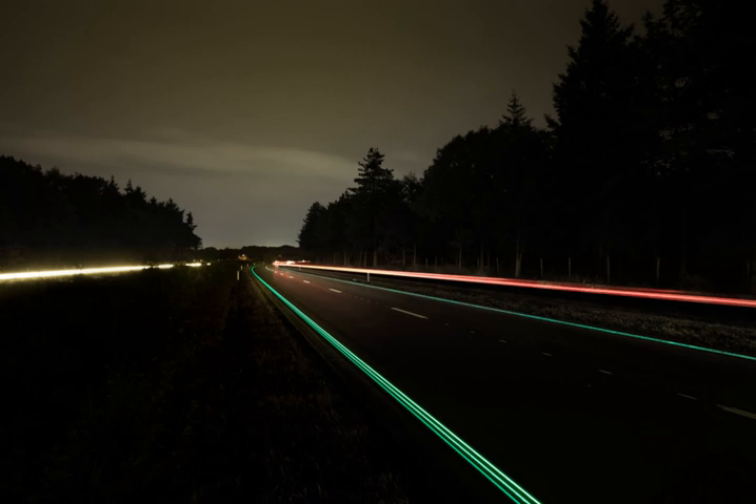Smart highway and smart road are terms for a number of different ways technologies are incorporated into roads, for improving the operation of connected and autonomous vehicles, for traffic lights and street lighting, and for monitoring the condition of the road, traffic levels and the speed of vehicles.